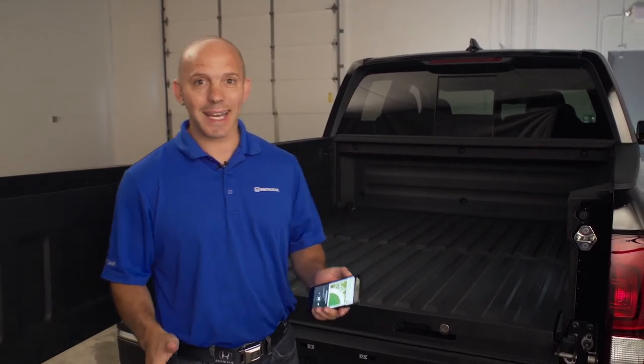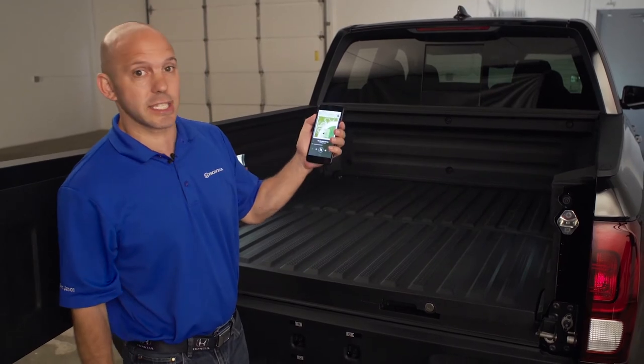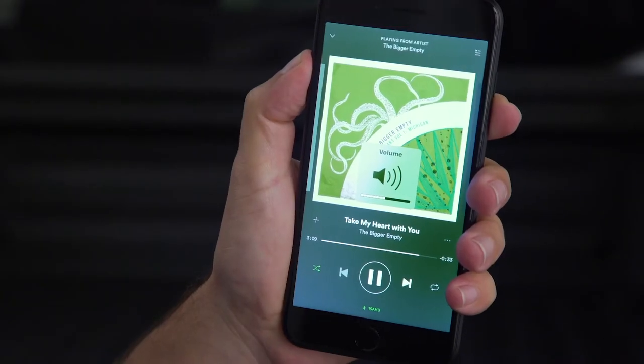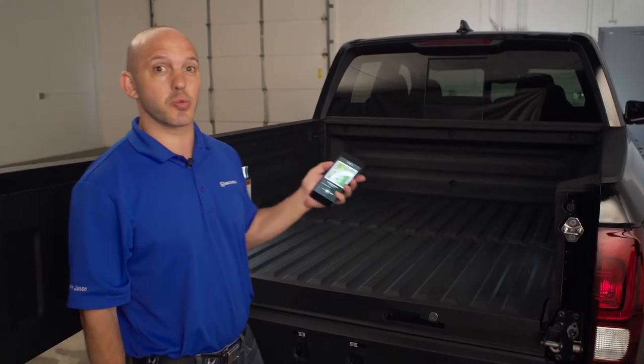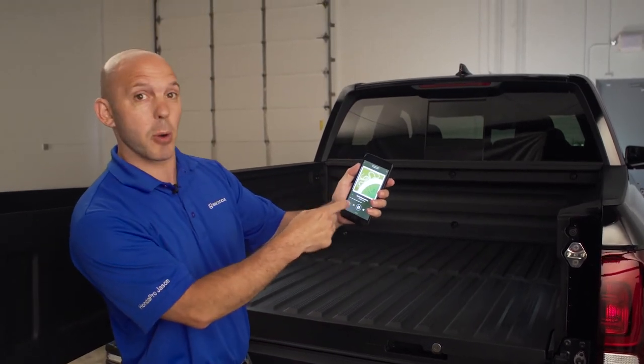A tip and trick about Honda's in-bed audio system. Honda has installed six speakers, they call them exciters, and you can actually listen to music from the rear of the vehicle. This works really good for tailgating parties. You can adjust it and play it from your mobile device using Bluetooth.